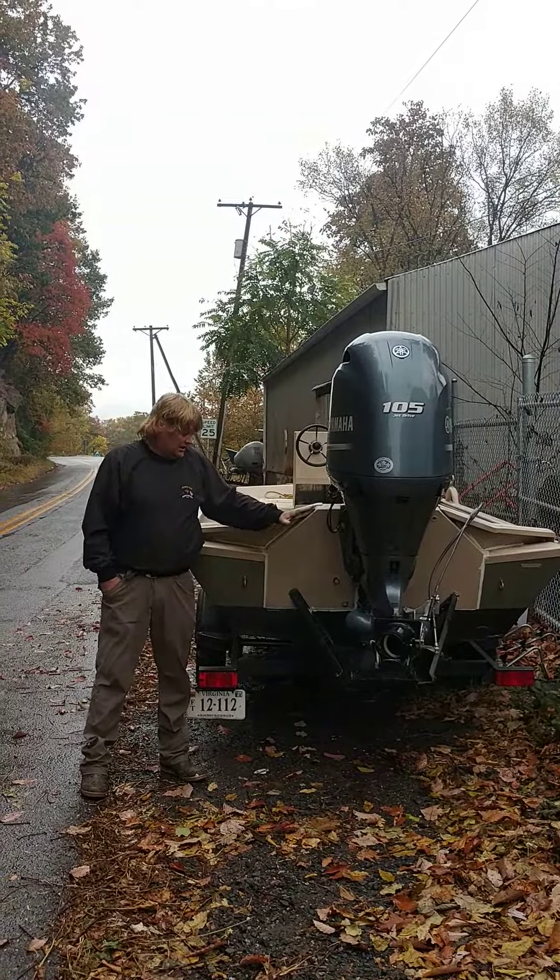If you think this might be the boat for you, give me a call. I'll put you in direct contact with the owner. He's down on the New River in Southwest Virginia — happy to meet you, take you out for a ride and show you what this thing will do.